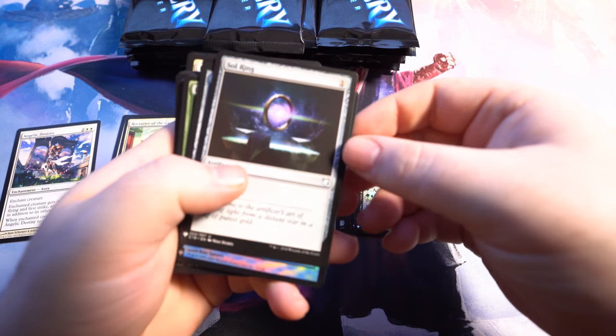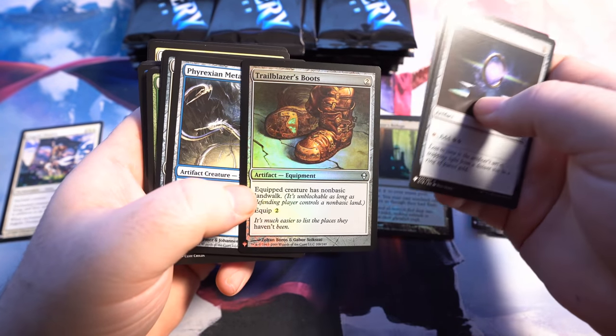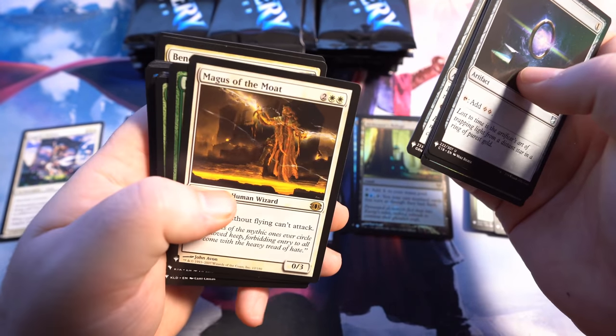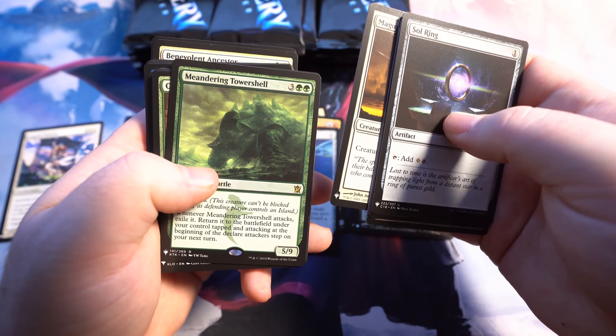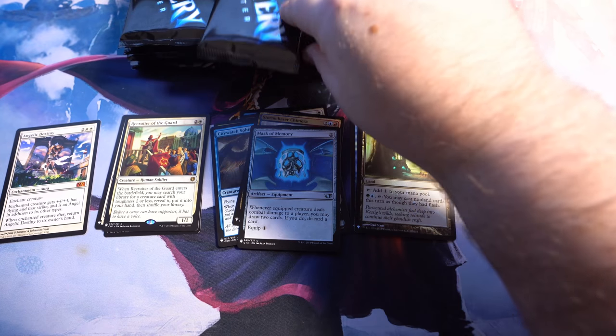I opened up two packs before this. I got Sol Ring, Delay and Foil, the Trailblazer's Boots, Phyrexian Metamorph, Chromatic Lantern, Magus of the Moat — so I pulled two of those already — and the Meandering Tower Shell as the nice cards we got out of there.